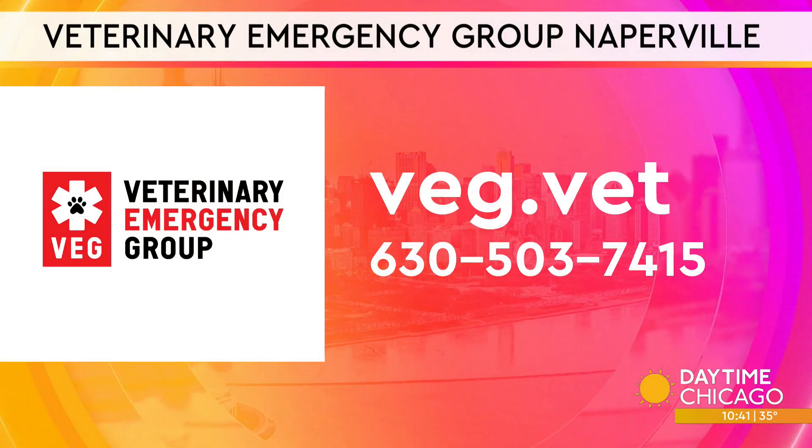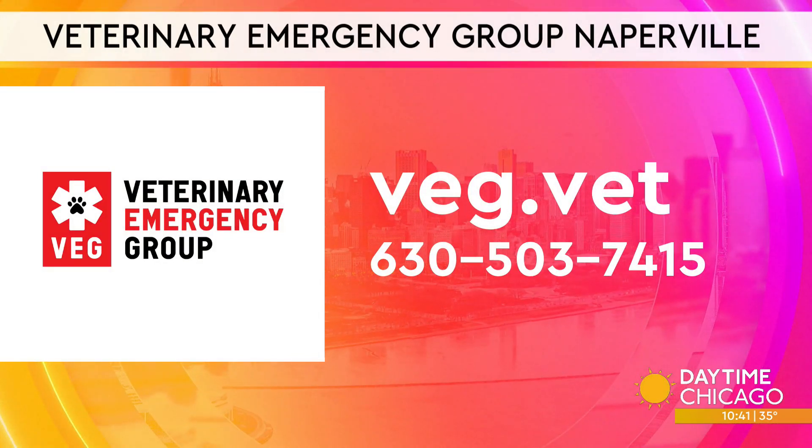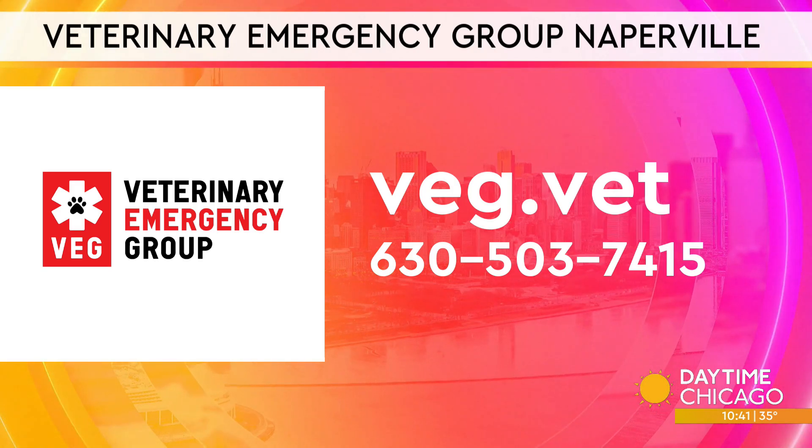You can find out more about Veterinary Emergency Group by visiting their website at veg.vet or give them a call. Their information is on your screen.